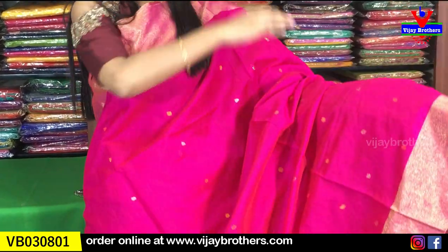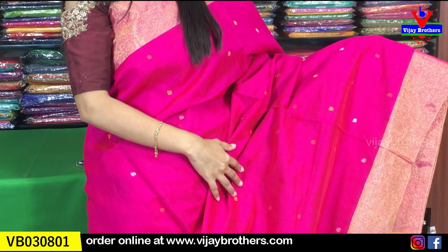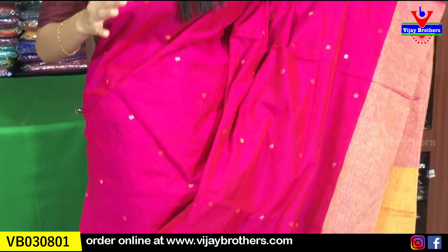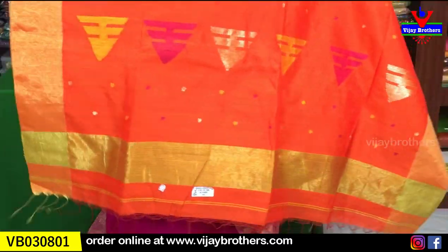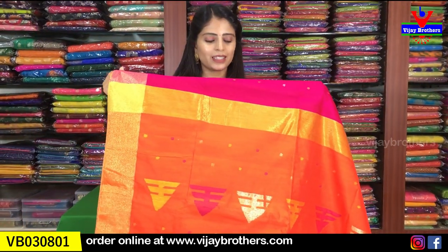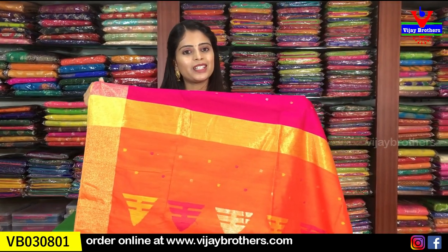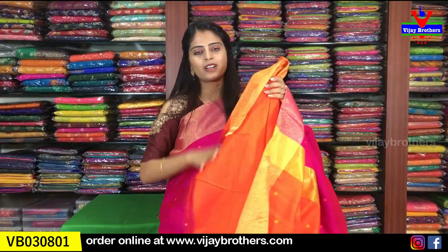The body part is made in thread weaving — orange, silver, and gold. Different colors are made in small dots. Very very beautiful. We are also looking at the contrast orange color and thread weaving, and also the tassels and the contrast orange blouse.